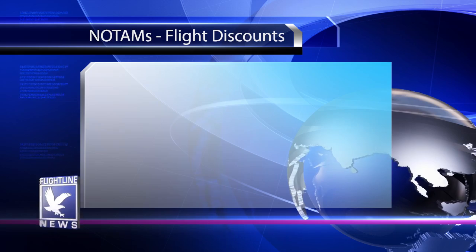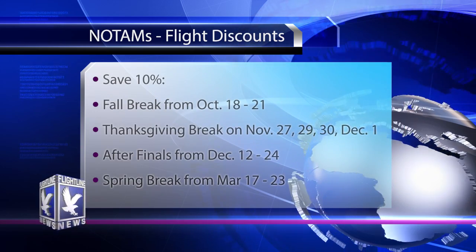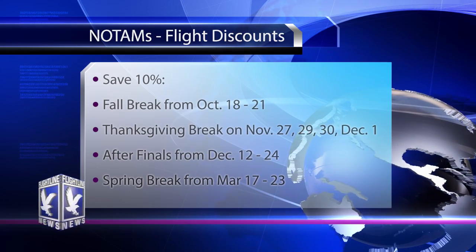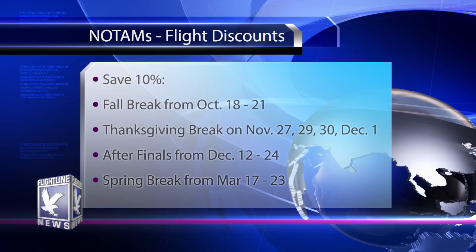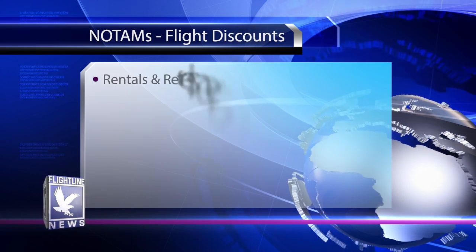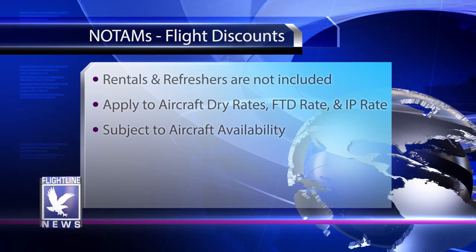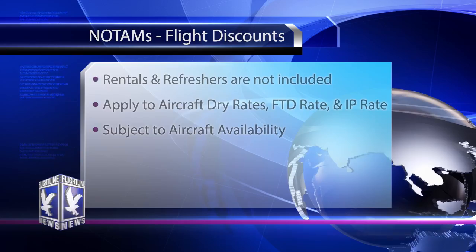Fall break from October 18th through the 21st will offer a 10 percent discount on all flight activities. On Thanksgiving break, save 10 percent on November 27th, 29th, 30th, and December 1st. Celebrate the end of the fall semester and save 10 percent from December 12th through the 24th. Remember, the flight line is closed from December 25th through January 1st. Rentals and refresher flights are not included. The discounts apply to the airplane dry rate, FTD rate, and instructor rates, and are subject to aircraft availability. Plan ahead and take advantage of this great value.